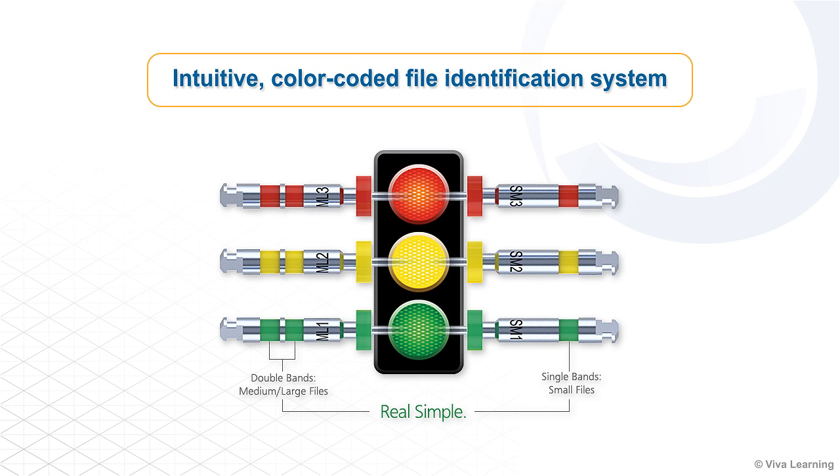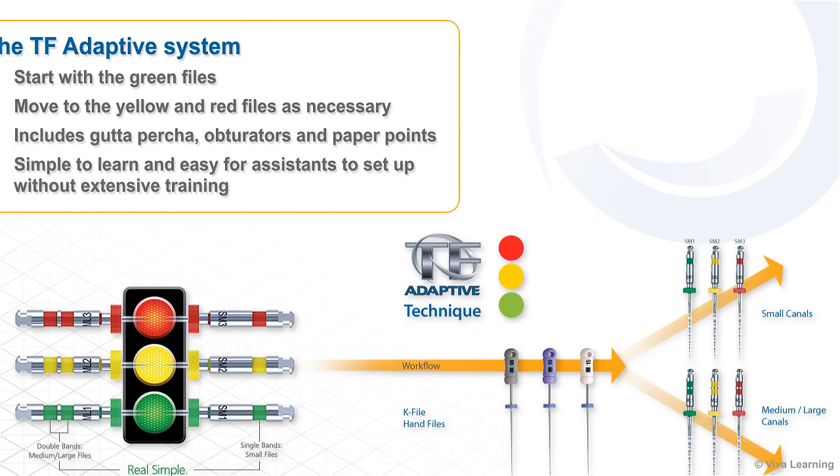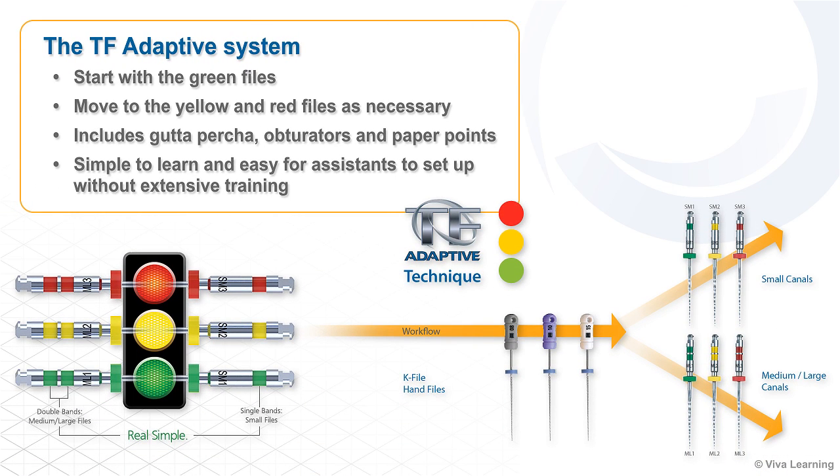The TF-Adaptive system takes the guesswork out of root canal therapy with an intuitive color-coded file identification system that works like a traffic signal, going from green to yellow to red. Clinicians start with the green files and move to the yellow and red files as necessary, depending on the size of the canal. This file system, which also includes gutta-percha, obturators, and paper points, is simple to learn and easy for assistants to set up without extensive training.